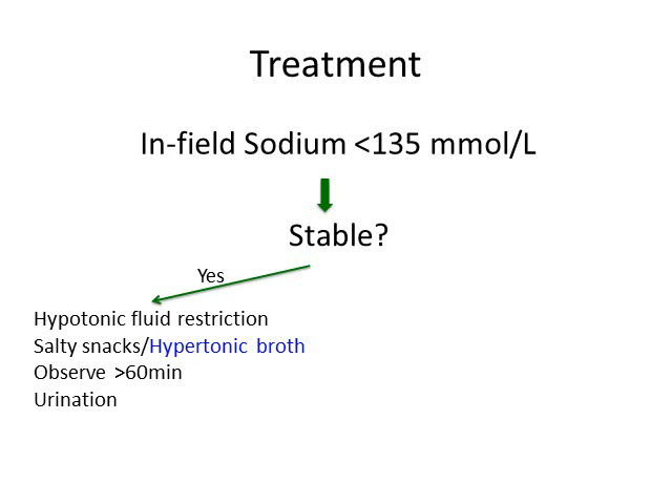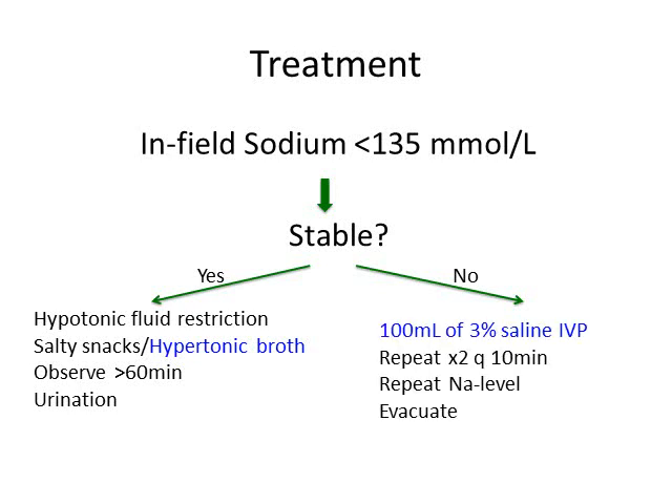If the patient is unstable — meaning they have signs and symptoms of severe hyponatremia, including encephalopathy or even pulmonary edema, which can be seen in severe cases — you need to treat aggressively. If you have infield sodium testing, you likely have access to hypertonic saline and IV kits. Get an IV in, push 100 cc's of 3% hypertonic saline, and repeat that at least two times every 10 minutes based on symptoms, along with a repeat sodium level. These patients need to be evacuated. You should generally expect the sodium to rise by 4 to 5 points within about 20 to 60 minutes, which is why you need that repeat level.